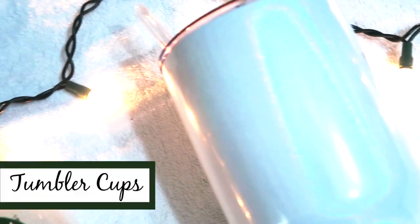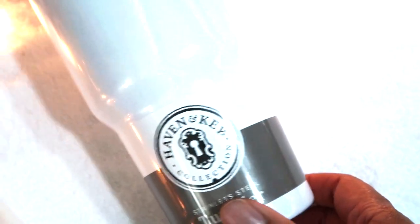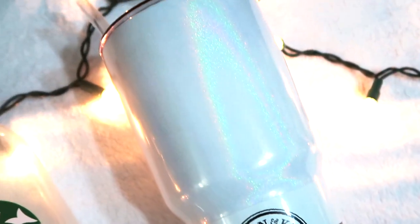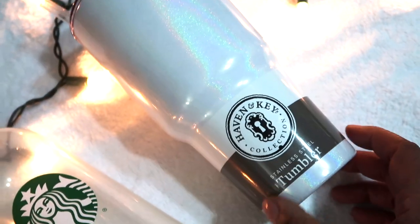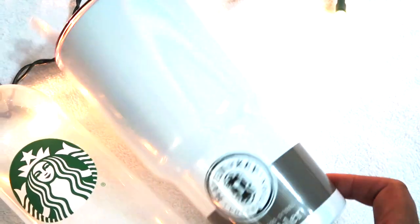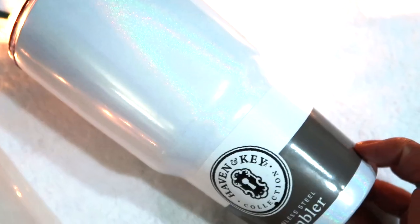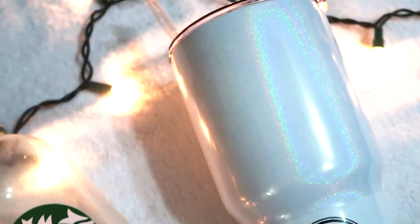Another cup I bought is a 30-ounce tumbler from the Heaven and Key line collection at my local grocery store, similar to Yeti cups. I bought this for myself because I've seen everyone DIY-ing these cups with glitter, and I'm going to attempt that. It was about twelve dollars and keeps water chilled for a couple of hours. I picked up the white iridescent one — it's pretty as-is, but I really want to add some glitter.